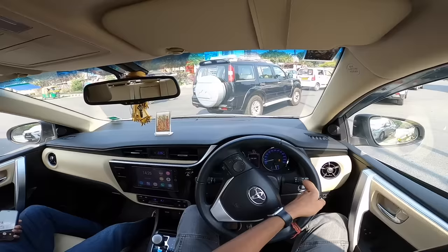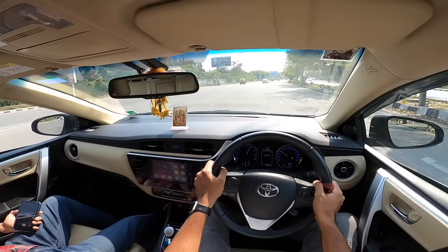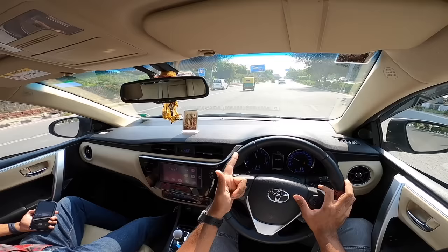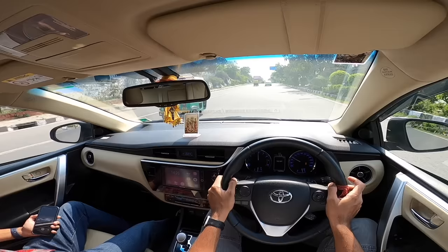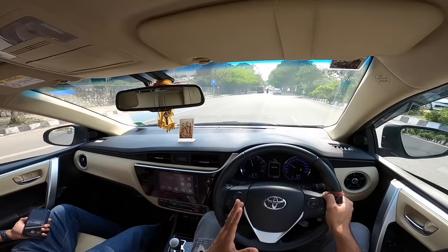Talking about the engine — it's a 1.8-litre dual VVTi, variable valve timing with electronic lift control, equivalent to Honda's VTEC motor. This one produces 138 horsepower and the torque output is 173 Nm. This car will go from 0 to 100 km/h in around 12 seconds. It's light, easy, and nimble to drive. Handling is also quite good — only thing is that body roll is there in plenty because of the softer suspension.